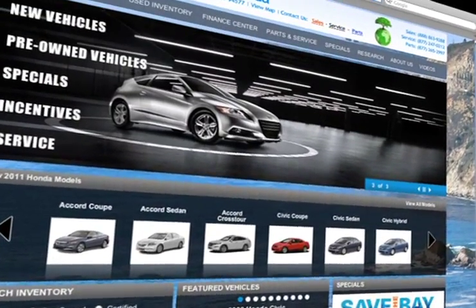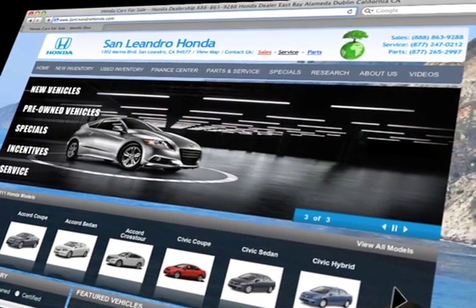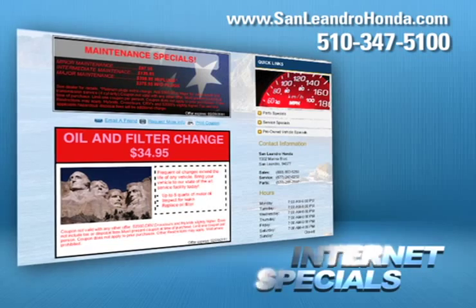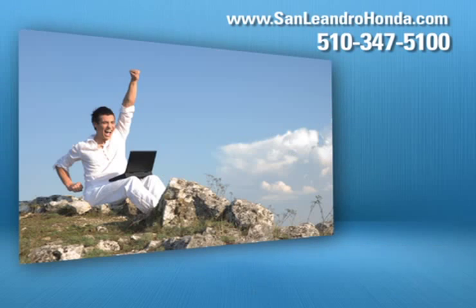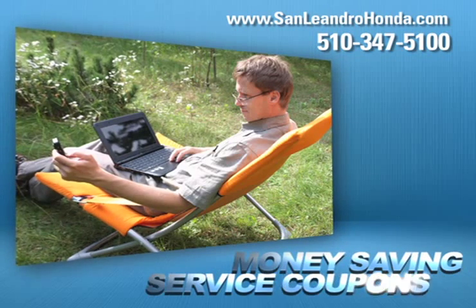Visit us at www.sanleandrohonda.com. While you're there, take advantage of our internet specials and start saving now. Get a quick quote and print out money-saving service coupons.